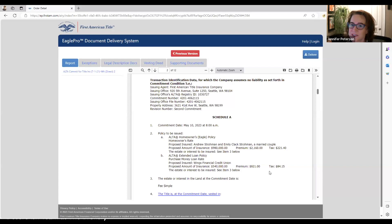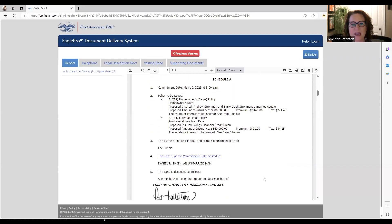If it's a cash transaction, the lender's policy would not exist. In a cash transaction the buyer pays nothing for title insurance — they get title insurance but the seller pays for it. So it's a great deal for the buyer.